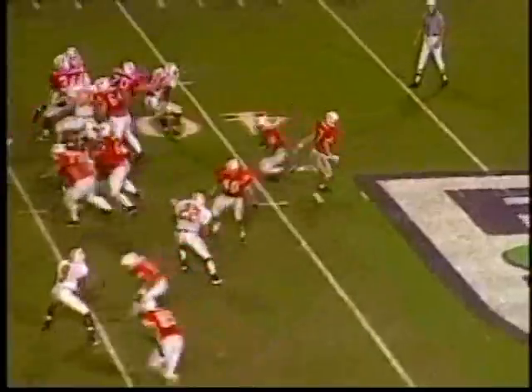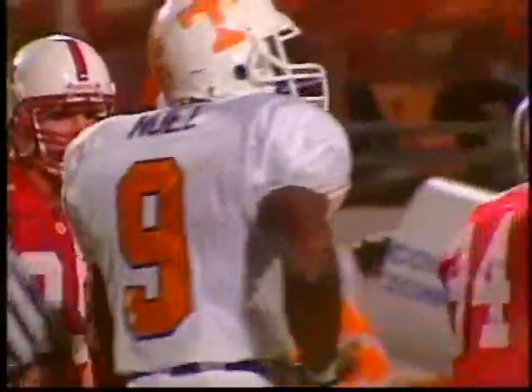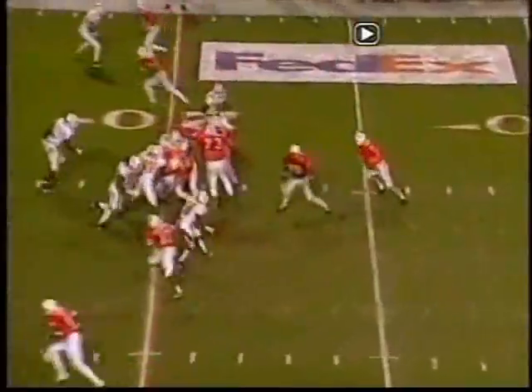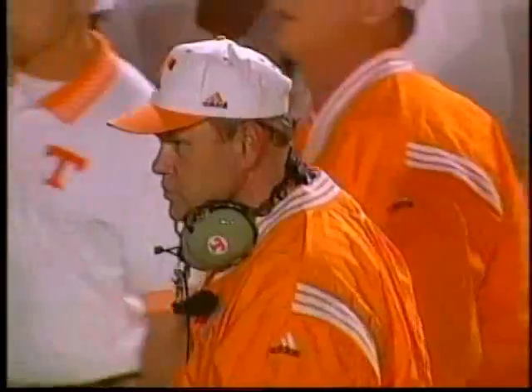Nebraska's best blocking fullback, he does so many things for Nebraska. Nice block by Billy Legate, who took over for McAvicka at fullback — he cleared a path. Amon Green out of the shotgun; they love the quarterback draw out of the shotgun, and Frost is very close to a first down.